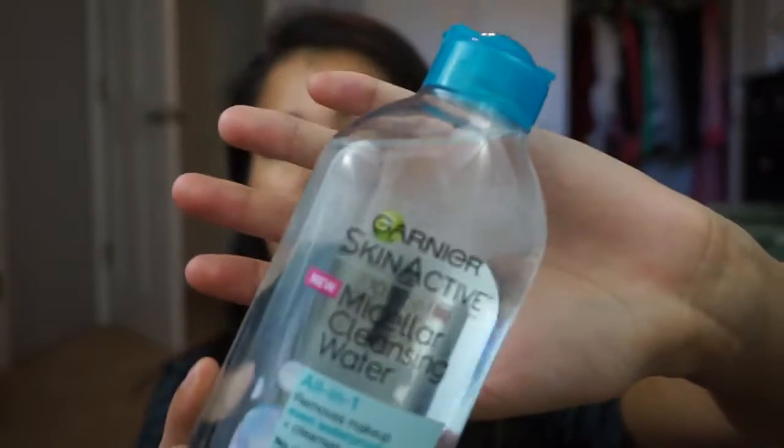First off is going to be some version of micellar water — that is my number one recommended thing for anyone who wants to take their skincare to the next level. I have the Garnier Fructis Skin Active Cleansing Water right here. The reason I went with this one is because it's a very basic micellar water, nothing too fancy, not fragrant, very easy to repurchase at the drugstore, and you get a lot of bang for your buck — 13.5 fluid ounces for $8.99. I bought this at Ulta but you could get it at Target or probably your grocery store.